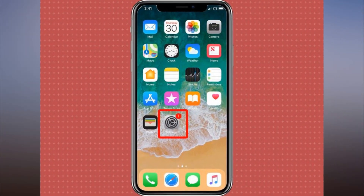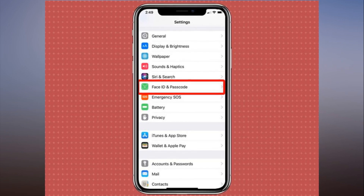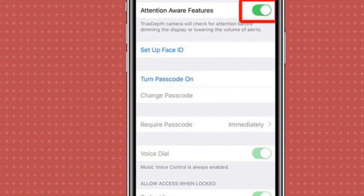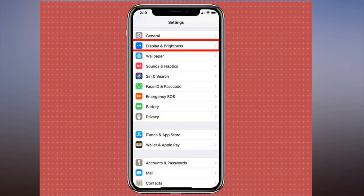You can keep the iPhone screen on forever if you want to by adjusting the display settings, though we wouldn't recommend doing that if you want to conserve battery life. The default Auto-Lock setting is 30 seconds, but if that's too brief for you, you can change it.